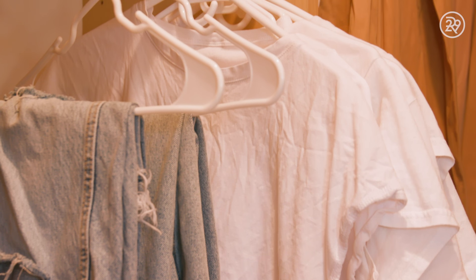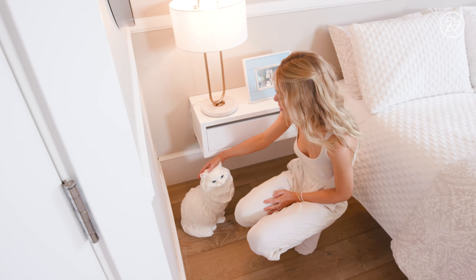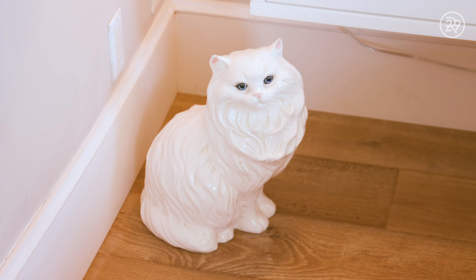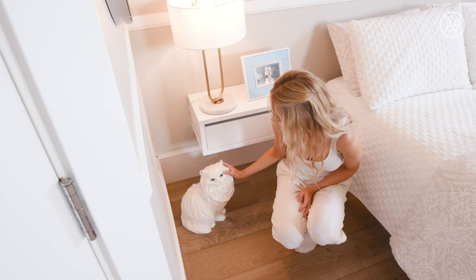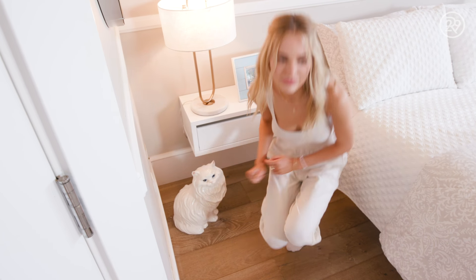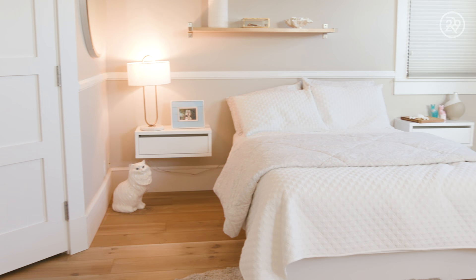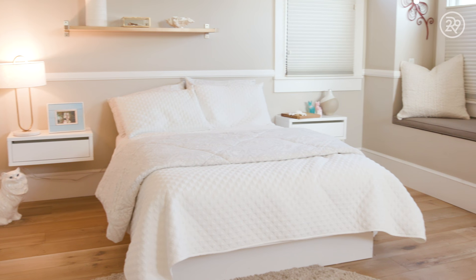My mom painted this in college and I thought it was the prettiest thing when I was younger, so I keep it by my bed. Something I actually find about my style is I'm so plain — at my house in LA everything is white — so my mom insisted on finding some texture for this bed, and I'm happy that she did.